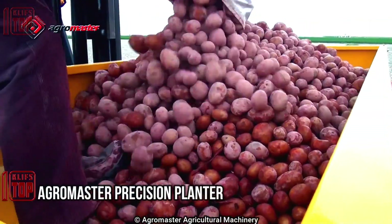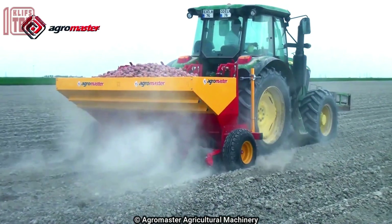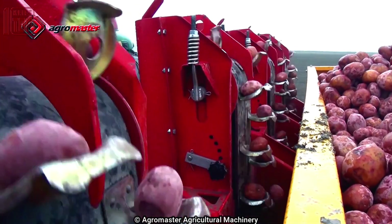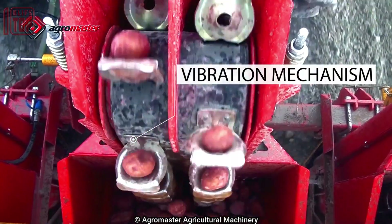Number 7: Agri Master Precision Planter. This is an advanced agricultural machine used for precise and efficient seed planting. It uses pneumatic systems, typically powered by compressed air or vacuum, to deliver seeds accurately into the soil.